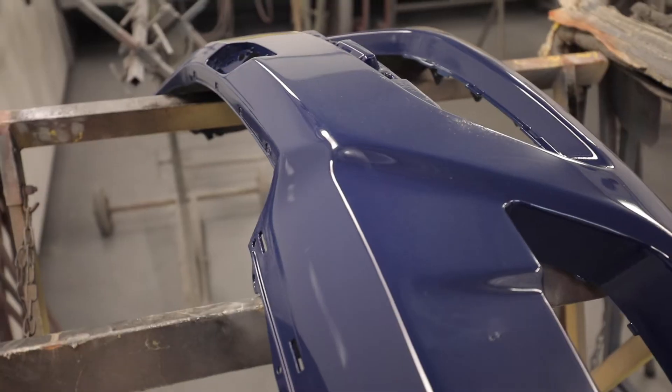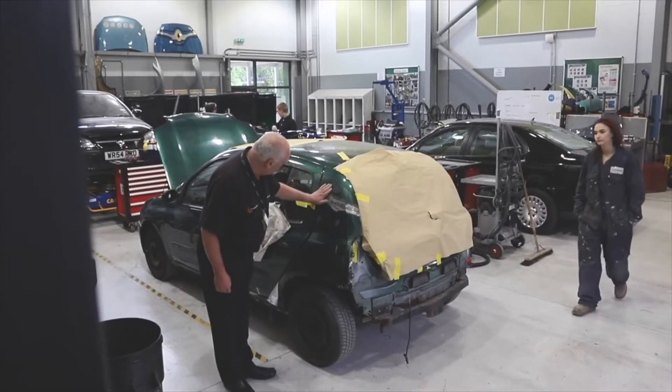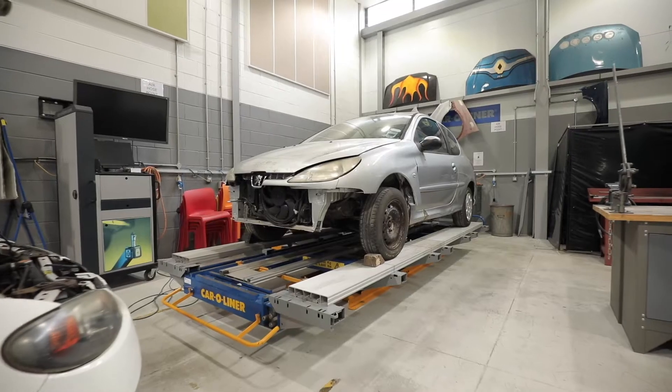Now we're outside the body repair workshop. Inside we have repaint and refinishing equipment including a paint mixing room, spray booth and vehicle alignment jig.